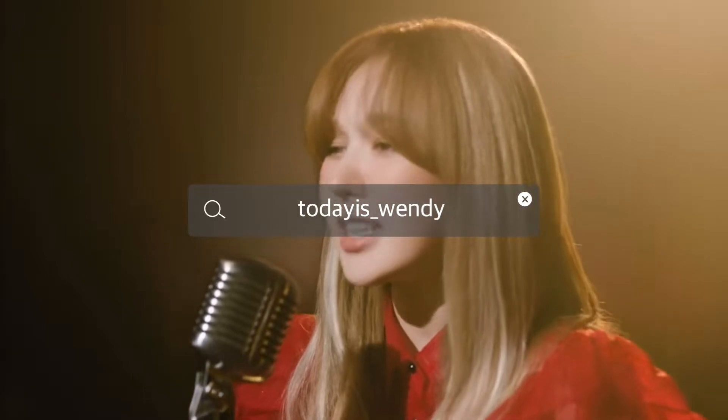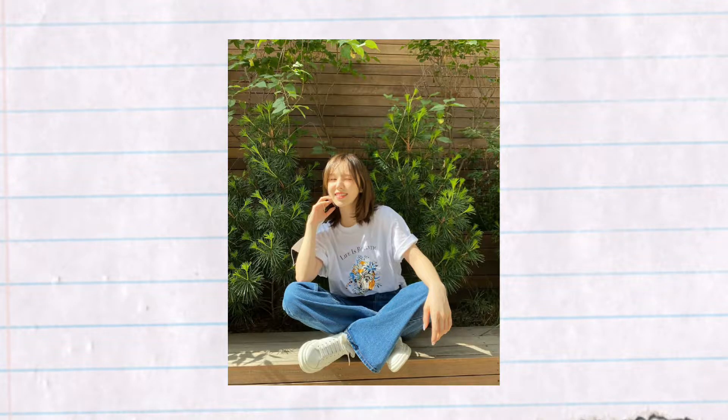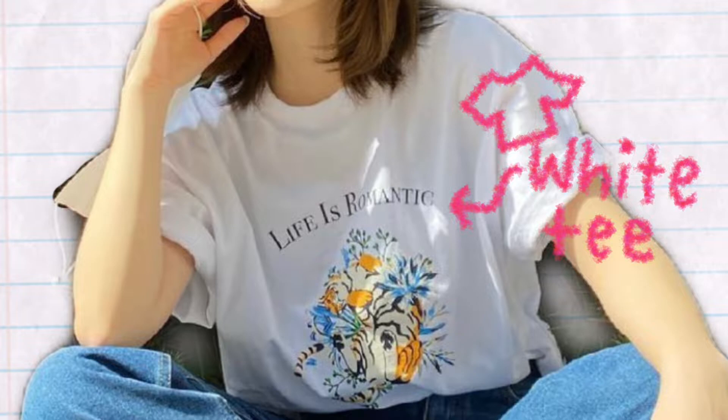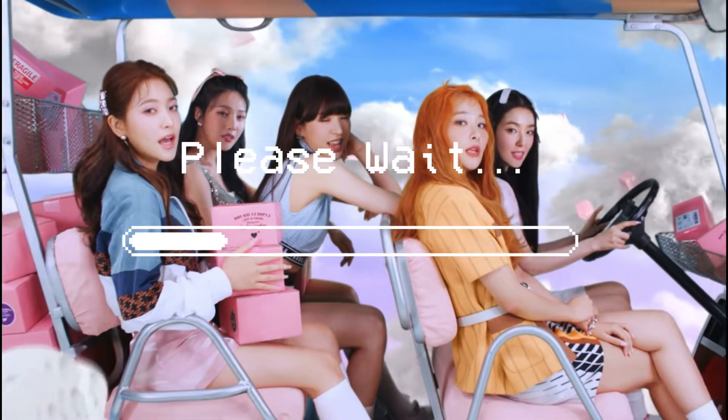I'm going to be starting off with Wendy's. Wendy has a picture of her sitting down by some bushes. She's wearing a simple outfit that I can easily recreate — a white t-shirt, some jeans, and white shoes. The only thing that might be a little bit different is our hair. Let's get to the recreating process.